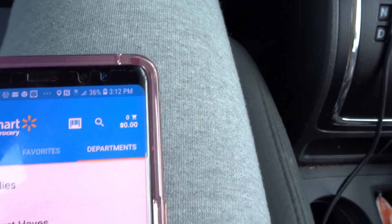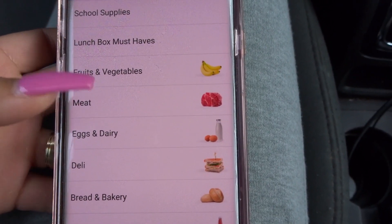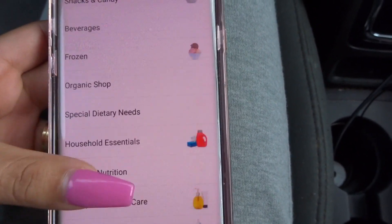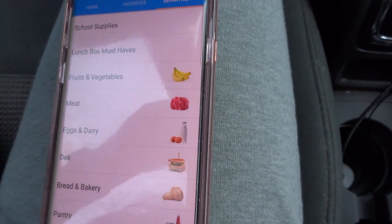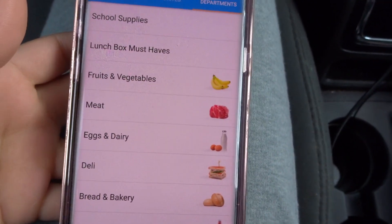It's very easy — I thought this was going to be hard. And here is all the fruit and vegetables and meat, egg and dairy. That is pretty cool. And then you just check out, and that's when they tell you your total and all that stuff.